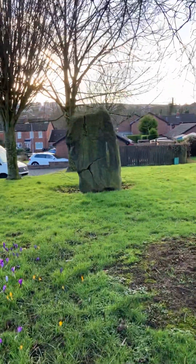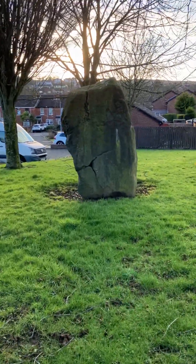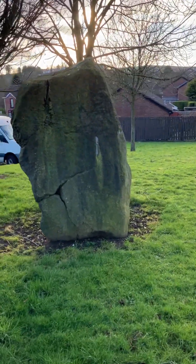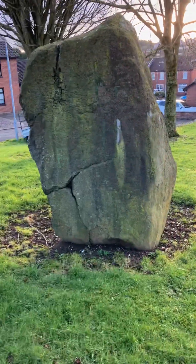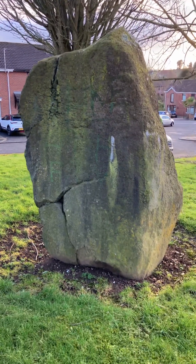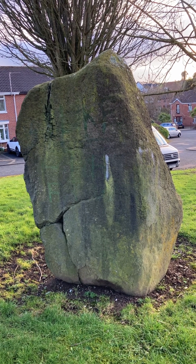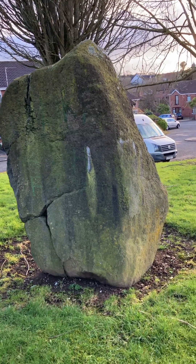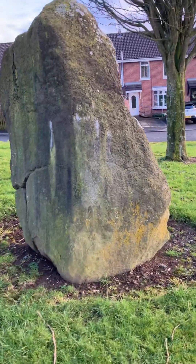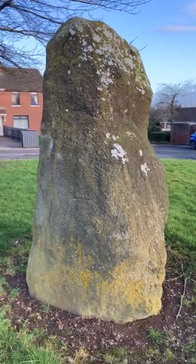This is it here — unfortunately it's got a few cracks in it. Some stones of course have carvings on them, while others like this one, and the one I did earlier in Lisburn, have none. Stone circles still remain an archaeological mystery in Britain and Ireland, as do some individual standing stones. But this is certainly a large one, there's no doubt about it.